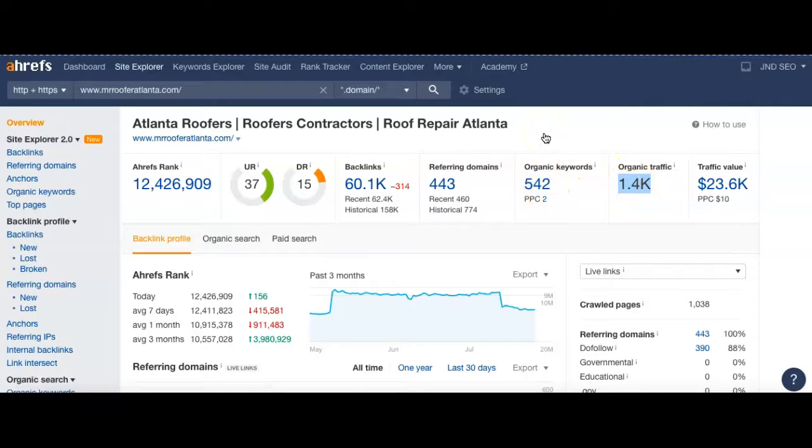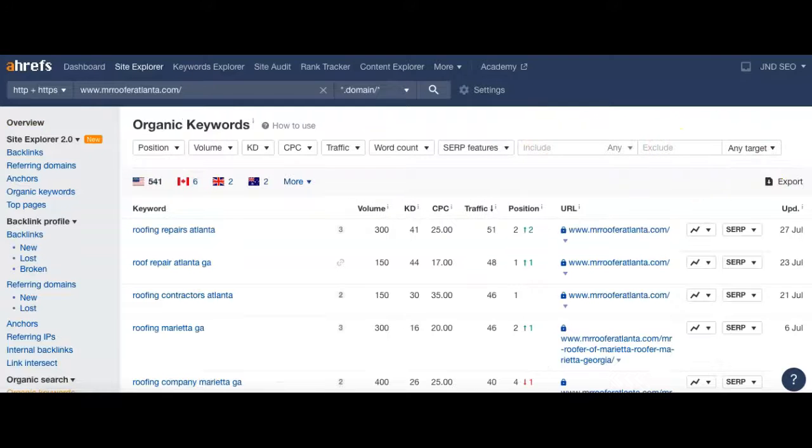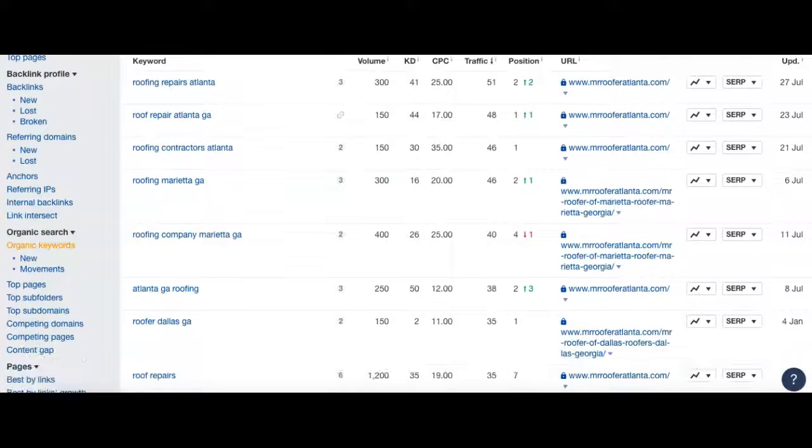Let's take a quick look at a few of their keywords. 'Roofing Repairs Atlanta' — 300 people search that every month, and they're ranked number two, getting 51 of those 300 visitors. 'Roof Repair Atlanta GA' — 150 searches, they're number one, catching 48 of the 150. So just in those top two, they've got about 99 visitors. Looking at the next two keywords, that's 46 and 46 more — almost 200 people just from four good keywords. These all relate to getting new customers across their different service areas.